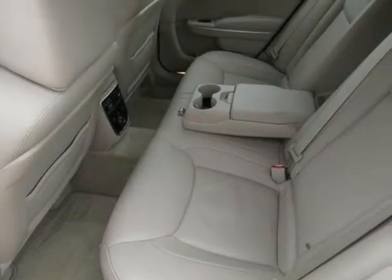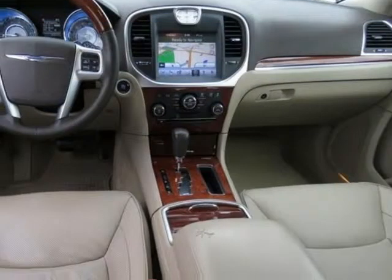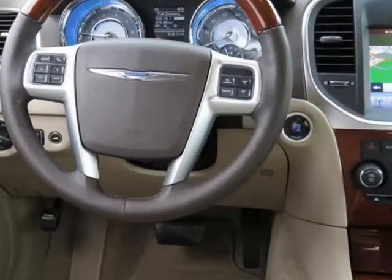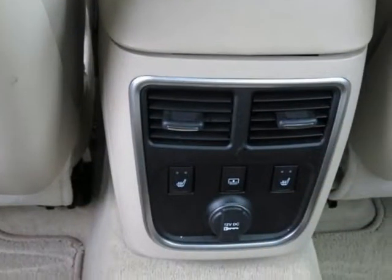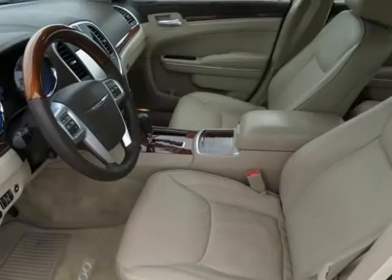MP3 and steering wheel mounted audio controls. This 300 is for Chrysler fanatics who are searching for that babied one-owner gem. This car will take you where you need to go every time — all you have to do is steer. All of our vehicles are researched and priced regularly using live market pricing technology to ensure that you always receive the best overall market value.